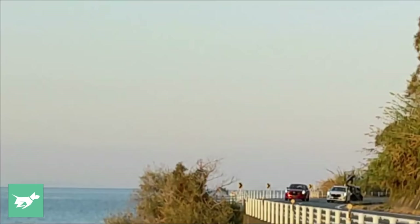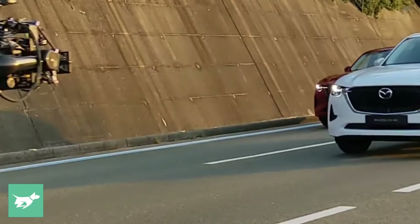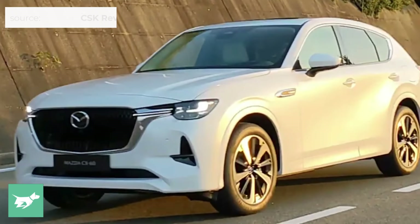When I say official, I mean someone filming them filming the CX-60 front on and from front three quarters. So we kind of know what the car looks like from the front, and that was done by CSK Review Channel in Japan.